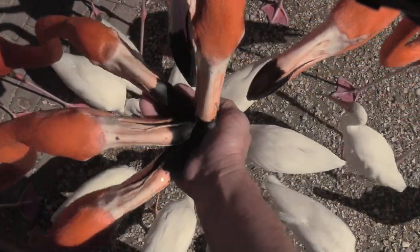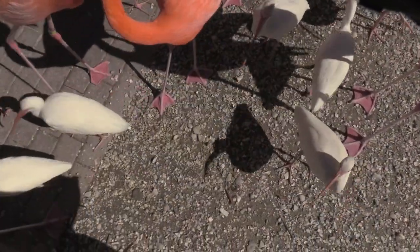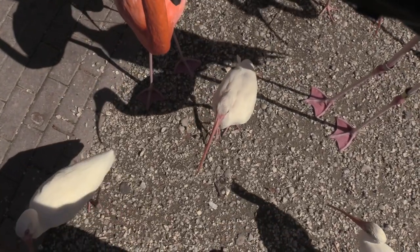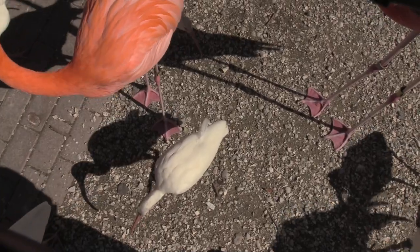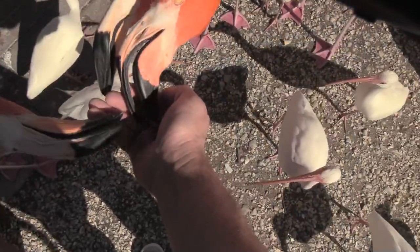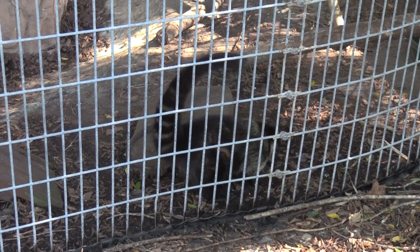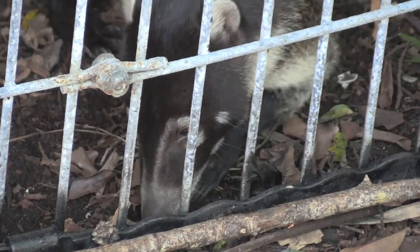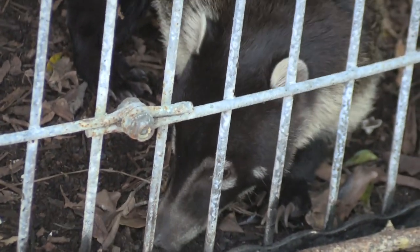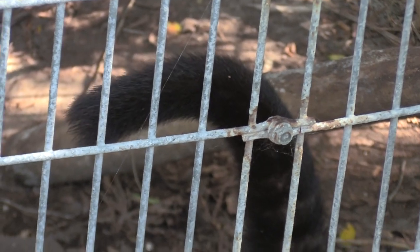Oh my goodness birds! I got them in my pocket, so I am trying to get them out. Came back to the coatimundi — gonna get a better view. What it looks like — he is cute, little lemur-like tail.